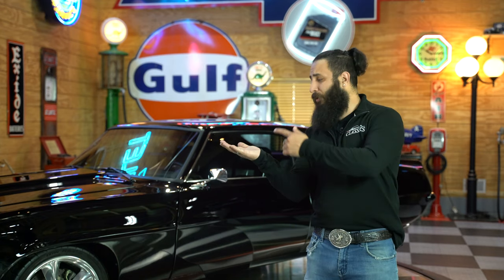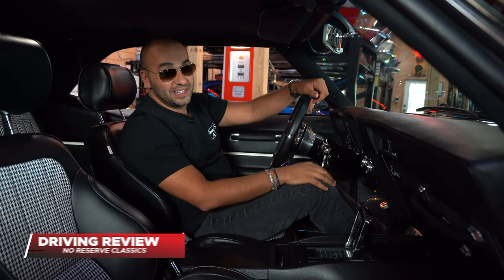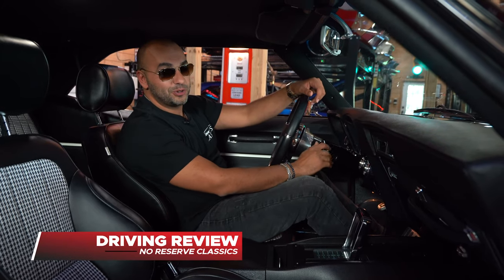Put this baby up on the turntable right here and spin her around in a 360-degree view. And after you're done looking at that beautiful exterior, head over to the inside of this vehicle, where you can then take another 360-degree virtual tour. Alright guys, hop inside — let's take this baby out for a ride and see how she cruises.